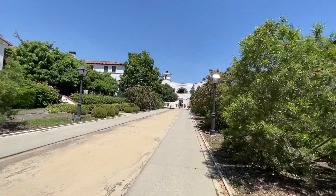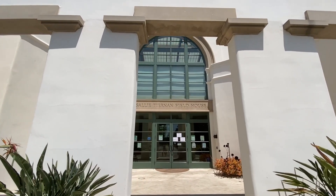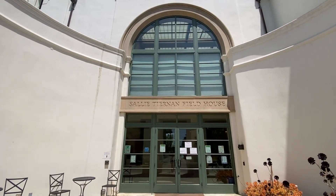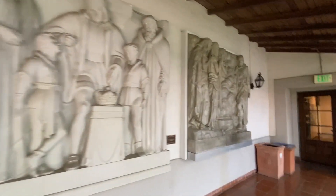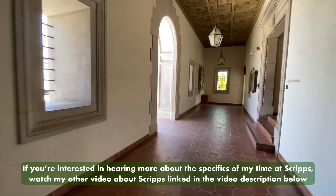Scripps is known for its interdisciplinary academic program, so students are immersed in liberal arts, humanities, STEM, and visual and performing arts. Scripps is also frequently recognized as one of America's most beautiful college campuses. I feel very nostalgic being back here.